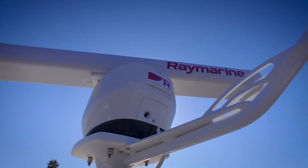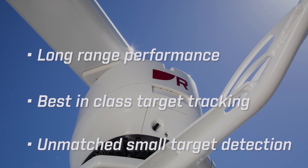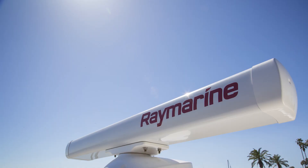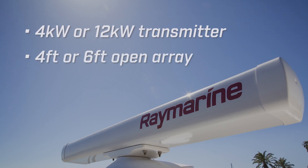Raymarine's Magnum systems bring long-range performance, best-in-class target tracking, and unmatched small target detection to Raymarine multi-function displays. It's packaged in a sleek and modern pedestal, and it's available with your choice of either a 4kw or 12kw transmitter with either a four foot or six foot open array.